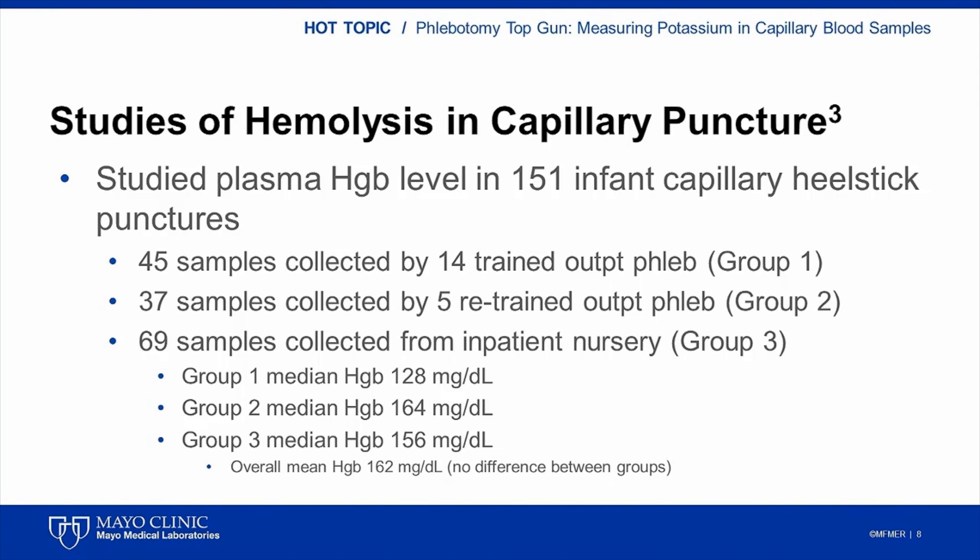This next study was performed at Mayo Clinic around 10 years ago. We wanted to know whether phlebotomist training impacted the amount of hemolysis in capillary puncture samples from newborns. We looked at three groups: group one was capillary punctures by an outpatient phlebotomy group; group two was the same group after specific retraining on capillary puncture in infants; and group three consisted of samples from an inpatient pediatric phlebotomy group with more experience. The bottom line was that experience or retraining had no effect on the hemolysis levels in capillary puncture samples from healthy newborns.